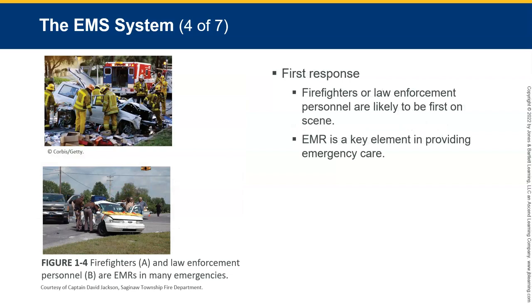Then it moves down to first response. Firefighters and law enforcement personnel are likely to be first on scene. Most communities have many EMRs — think about the fire department, and a lot of police officers have gone through EMR training. Sometimes communities have citizens who've gone through it as well. But communities have few EMTs and even fewer paramedics. That's why it's going to be important that EMRs are squared away and able to do the things they need to do. The EMR is a key element in providing emergency care.